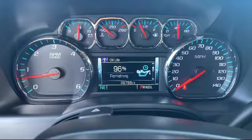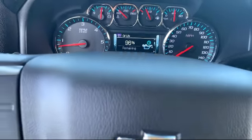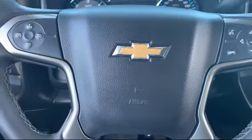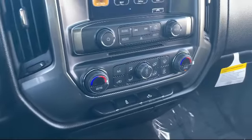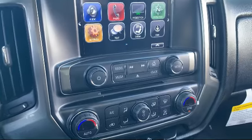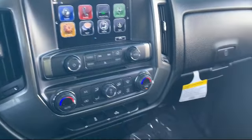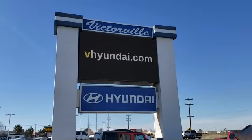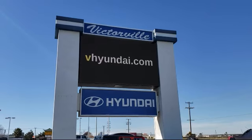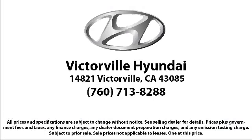Here at Victorville Hyundai, our goal is complete customer satisfaction. We have a top notch staff that is here to help you drive home in a vehicle that is just right for you. We win our customers over by making them winners, and with an average Google score of over four and a half stars, you can see why so many customers are repeat customers. So come see us today. Victorville Hyundai is located at 14821 Palmdale Road in Victorville.